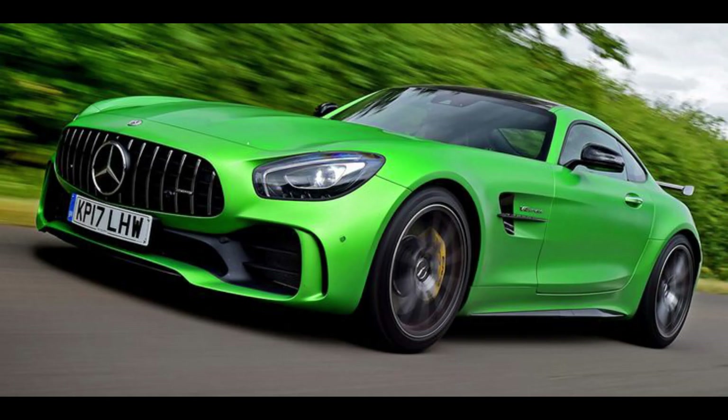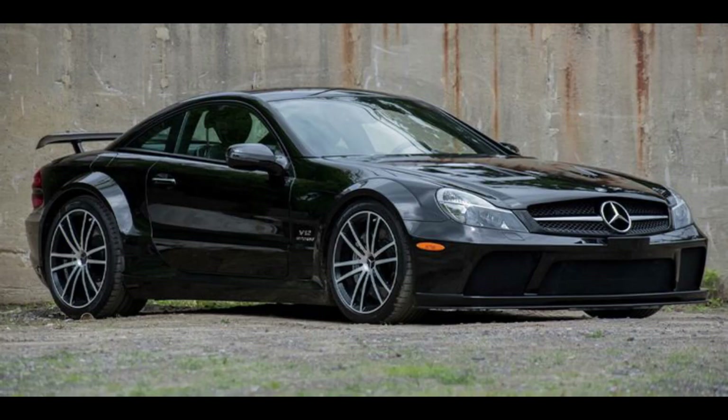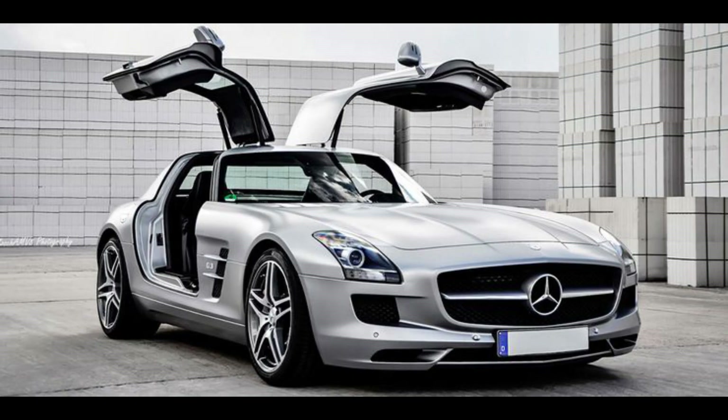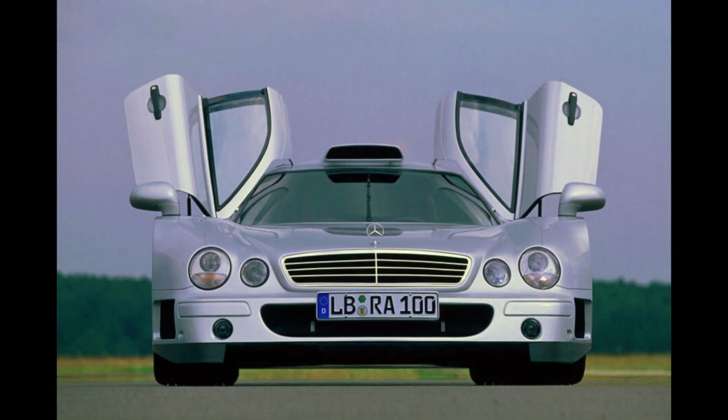Today I'm going to talk about five of the most powerful Mercedes cars ever made. I'm sure there are different variations, but these are the five I picked — probably some of the most powerful production cars, ranging from about 20 years ago to now. Let me know in the comments if I've missed any, and let's get straight into it.